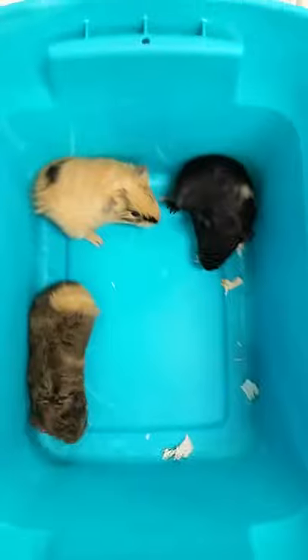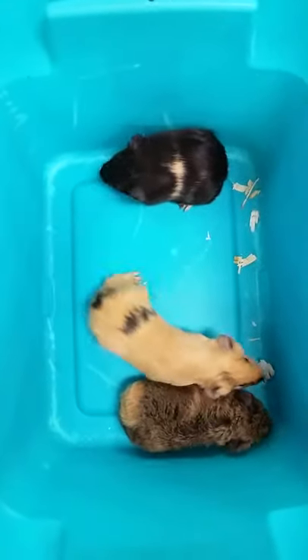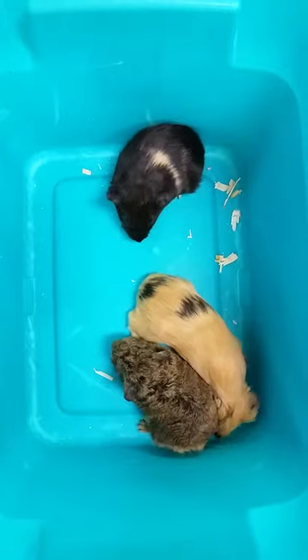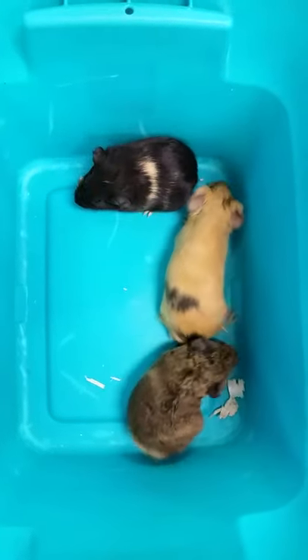These guys make great pets for kids. They require a 50% hay, 50% pellet diet, need a shelter, and they also need extra vitamin C — either added to the food or added to the water.